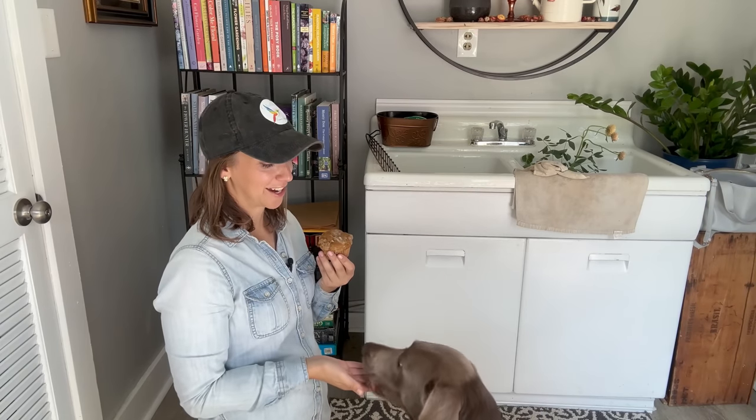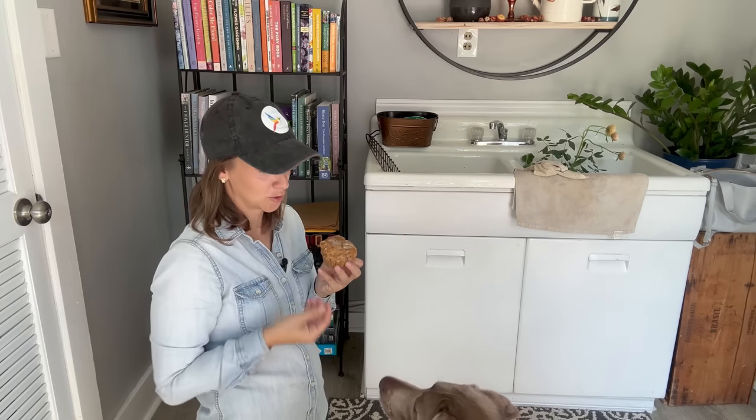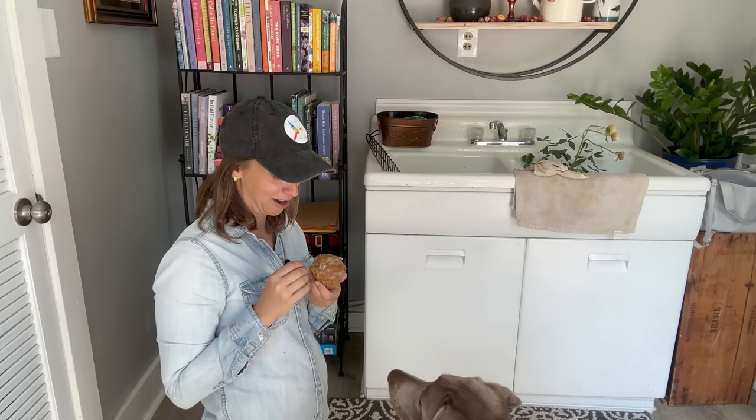I think these muffins are just okay. For how much work it was with the topping and the icing and everything, I think they'd probably be better just plain with the batter itself. I'll put the whole recipe in the description below. Grace likes them — maybe they'll taste better dunked in a big mug of coffee, right Grace?